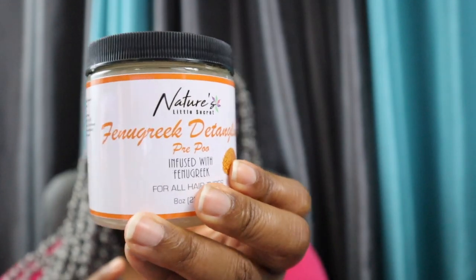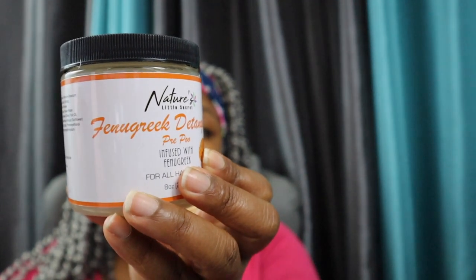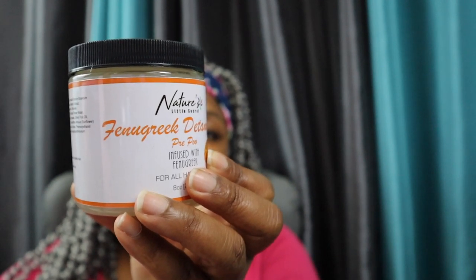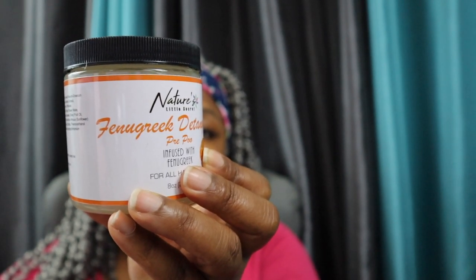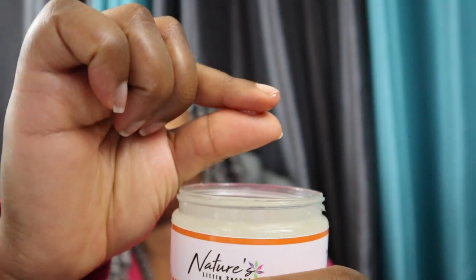Fenugreek is known to help with hair growth and help with various scalp issues because of its high amounts of nicotinic acid. It also contains lecithin, which helps strengthen and hydrate your hair. The video I showed you guys with me using this product used the old formulation, which was a bit different in texture — this new one is a lot more liquidy, which I like. The next one I tried is from African Pride.